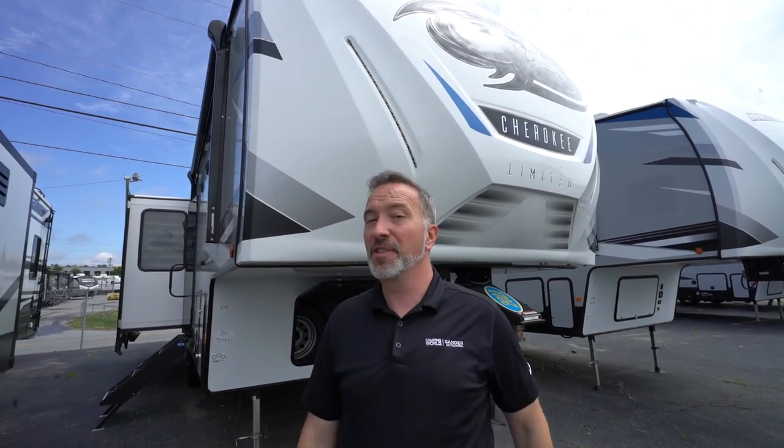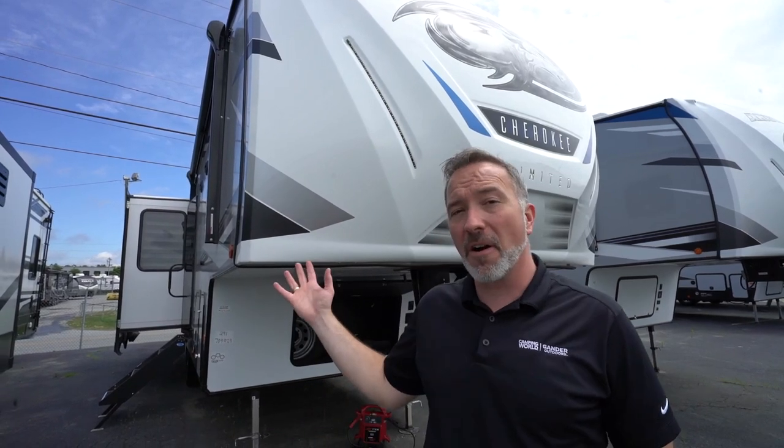At 34 feet long, just a shade longer than that, 8,400 pounds dry weight, this mid-sized but spacious couple's fifth wheel is gonna make you swoon when you see what's inside. The Forest River Arctic Wolf 291RL.